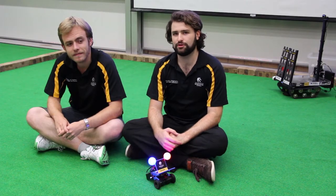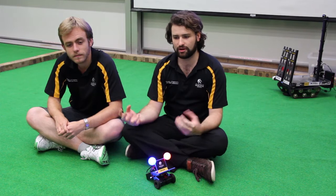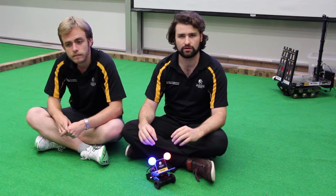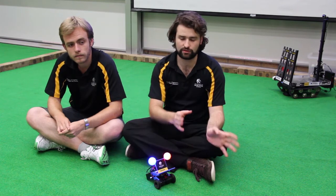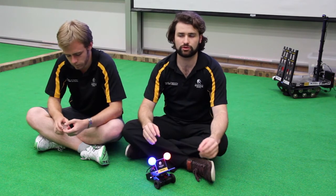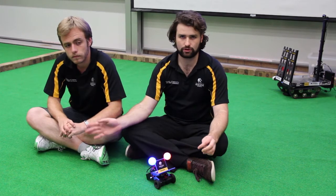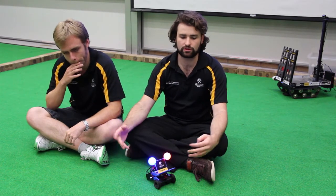Working with Matt was good. The way we split the project up was I designed most of the hardware in the initial stages of the project, while Matt did all the LabVIEW coding to actually control what we made.